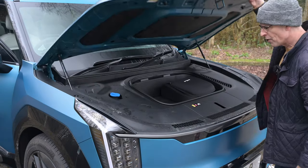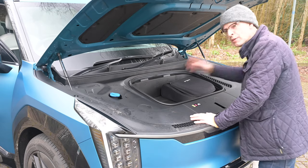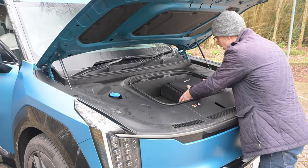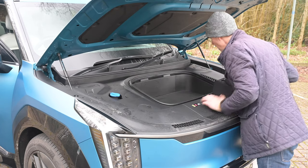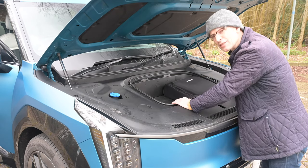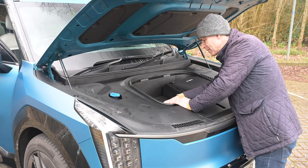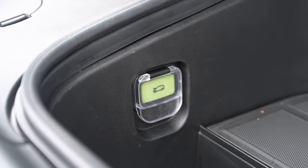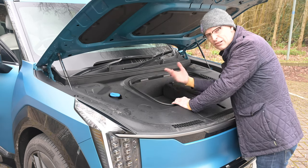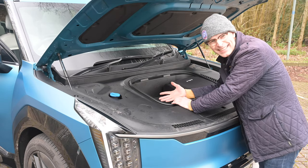The front trunk — the frunk — comes in two sizes depending on whether you've got the twin-motor or the single-motor rear-wheel-drive version. This all-wheel-drive version has the smaller boot, about 50 litres — enough for your charging cable. One thing that confuses me is there's a little emergency release button in there, like you'd find in American spec cars in case you're locked in the boot. What is this for — your cat?